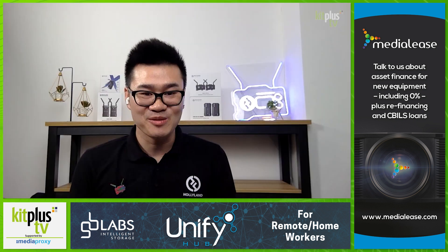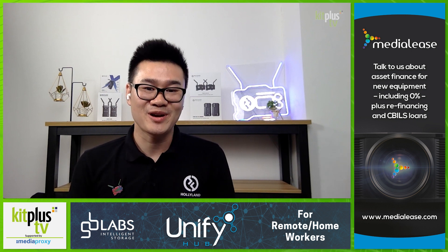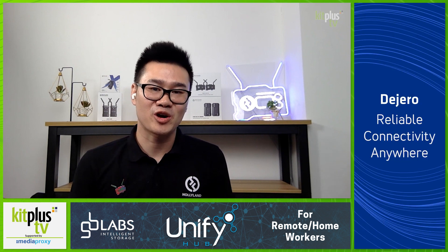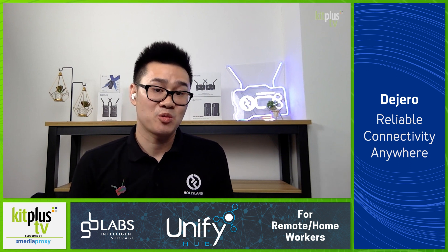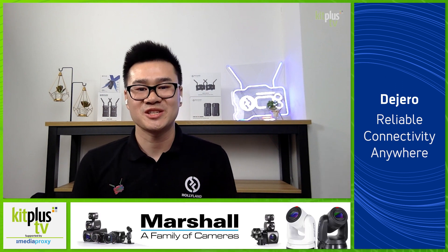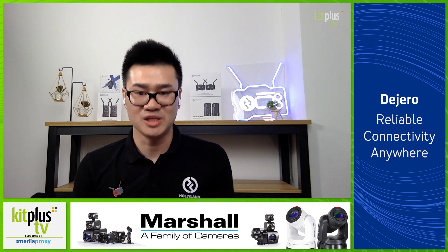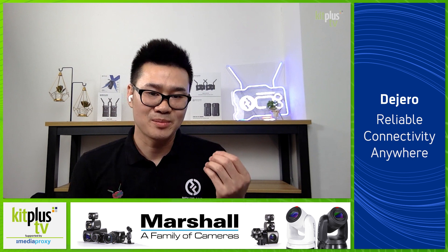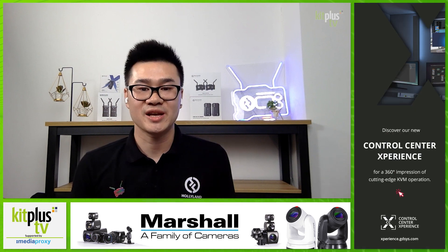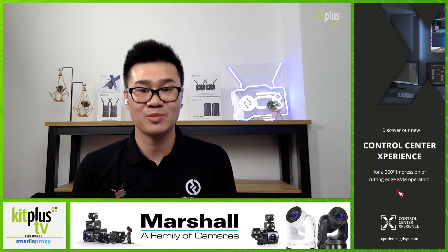Before we get into that, I'd like to talk a little bit more about Hollyland, because probably not a lot of people have heard about us. We've actually been in the market since 2012 or early 2013, and we are a company dedicated to bringing out more reliable and affordable wireless video transmission systems and wireless intercom systems. Besides the Prosumer Mars series wireless transmission systems, we also have a Prosumer product line called the Cosmos series. Apart from that, we also do systems integration products.